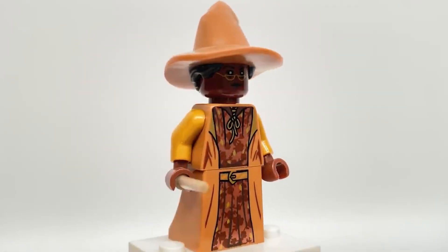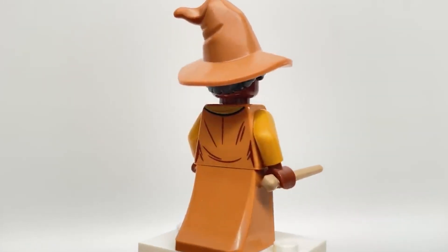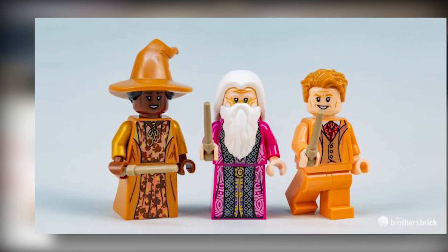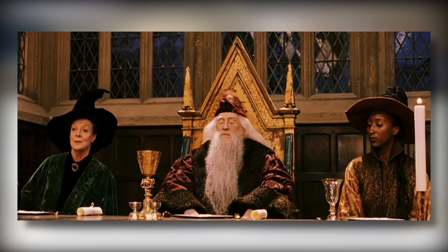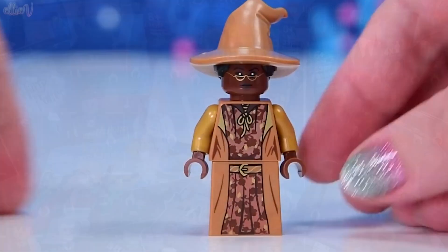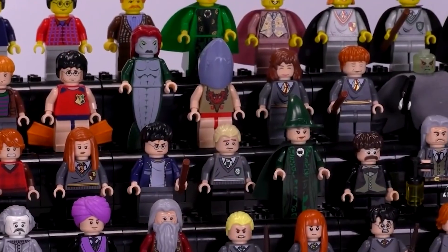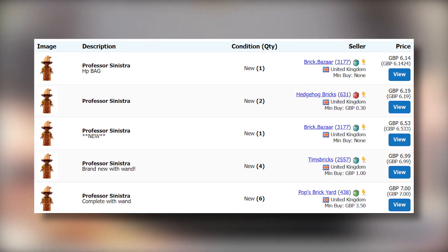At number 2, we have Professor Sinistra. This minifigure is an unusual one that nobody saw coming. She is exclusive to the 2021 Hogwarts Chamber of Secrets set. This minifigure will probably never be made again in LEGO — she's just too obscure of a character who gets virtually no screen time in the films. This minifigure is very nicely detailed, and for those wanting to collect all the Hogwarts teachers or all the LEGO Harry Potter minifigures, this is going to be a must-have. You can pick her up on Bricklink for around £6 in the UK and $6 in the US.